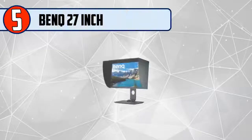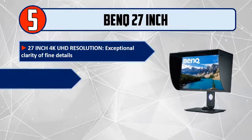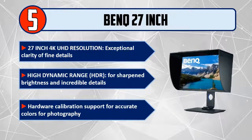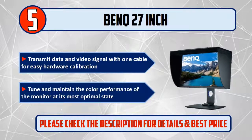Number 5: BenQ 27-inch 4K UHD resolution, exceptional clarity of fine details, high dynamic range HDR for sharpened brightness and incredible details, hardware calibration support for accurate colors for photography, transmit data and video signal with one cable for easy hardware calibration, tune and maintain the color performance of the monitor at its most optimal state.